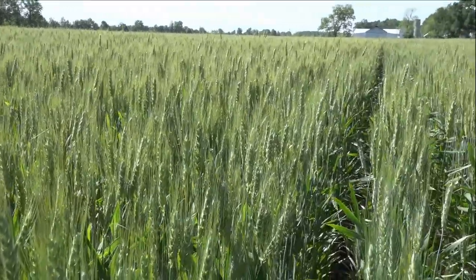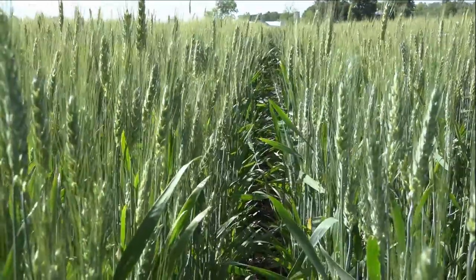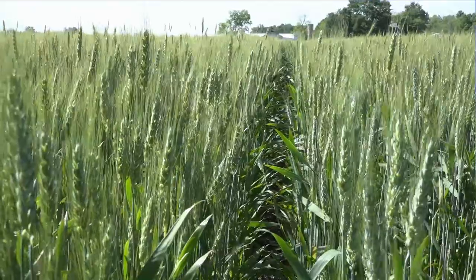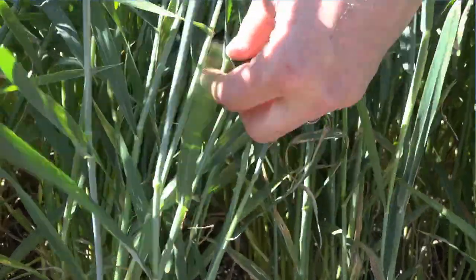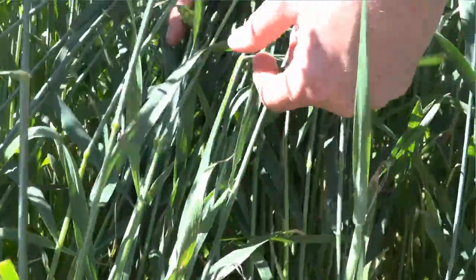Right next to this field were some Seed Consultants' wheat plots, a chance for Hutchison and his crew to figure out what varieties worked and what didn't. We did find a few varieties here with some pressure, mostly powdery mildew — a variety that had a little more powdery mildew than others, showing some lesions on the leaves and some mildew growth on the stems. That helps you assess what varieties have stronger resistance, and helps you make decisions as to what varieties to plant moving forward and what varieties may have weaker problems that you want to avoid in the future.